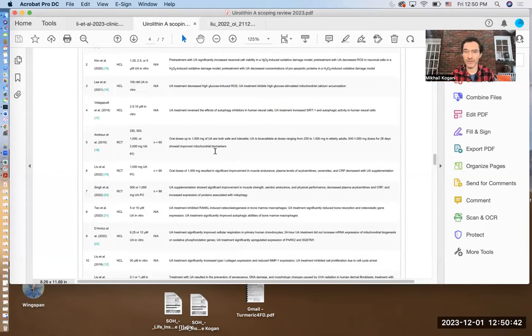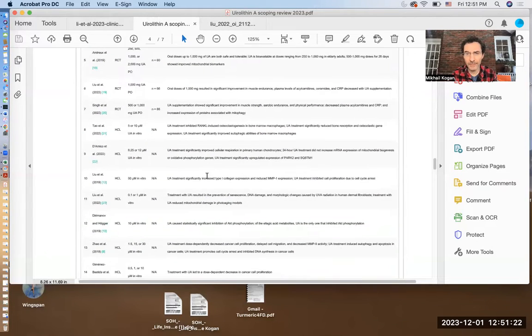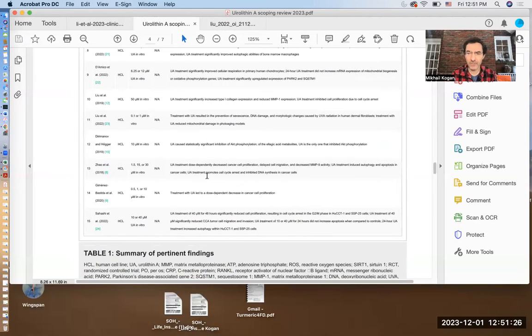Then there are several human studies, and this is where things get really important. Study five and six, by Andrews in 2019 and by Liu in 2022, looked at a small number of patients — 60 patients in 2019 and 66 in 2022. The first study looked basically at bioavailability and mitochondrial biomarkers. Then as a follow-up, the second study actually looked into some functional parameters. There were more studies here, but I don't think they're really telling us how to necessarily put this into clinical practice.